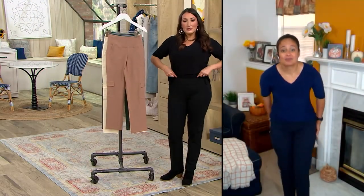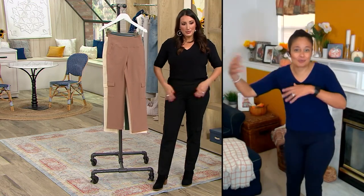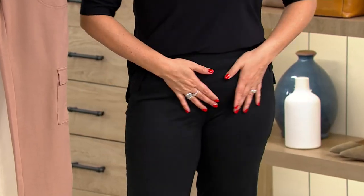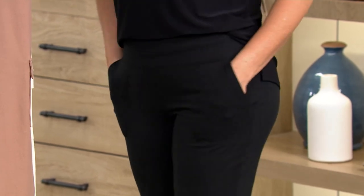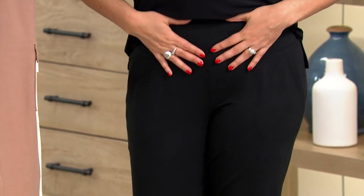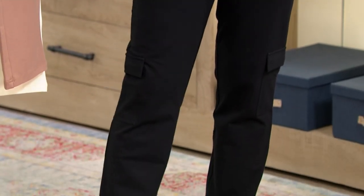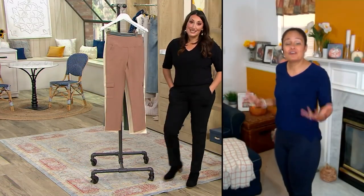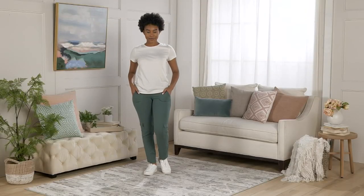Comfortable, stretchy, breathable — but still problem-solving, because Renee doesn't just globe trot, she solves our problems as well. I always say she uplifts us emotionally and physically. The pants uplift your backside, they smooth out any lumps and bumps, and help you feel good. When we feel good, we look good, and when we look good, we feel good. She's solving all the problems in a workhorse pant.